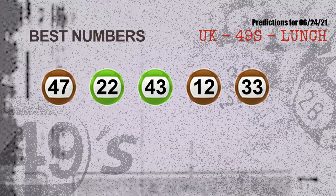Now the most exciting part of this video: we find out some numbers for you with the best chance to win the next draw. They all match the following ones and colors. The best five numbers to win the next draw are 47, 22, 43, 12, and 33.